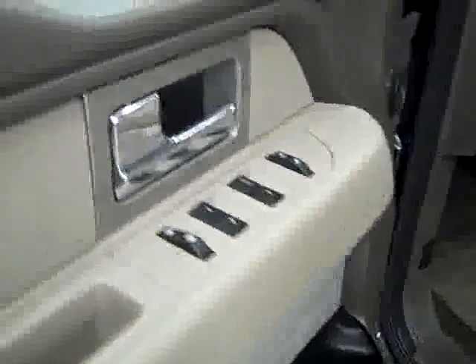Here you get your power windows, locks, and mirrors. Manually adjustable seats with cloth interior. The cloth is in good shape — I don't see any rips or tears, no stains. Floors are nice and clean too; even the driver's side floor mat is still in great shape. In the back, again nice clean upholstery and clean floors too.